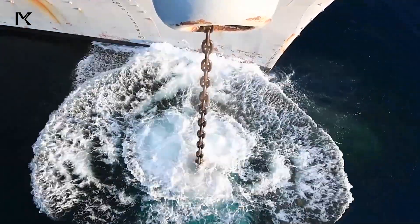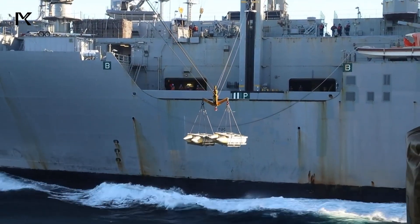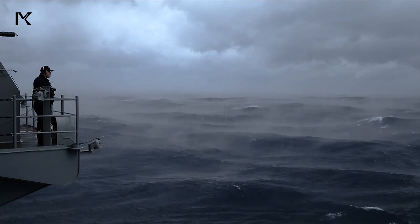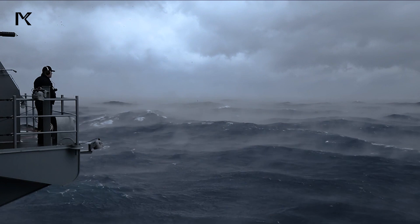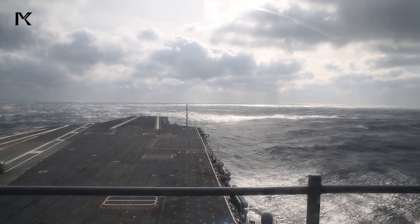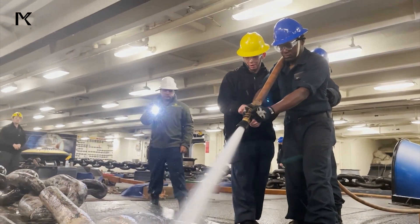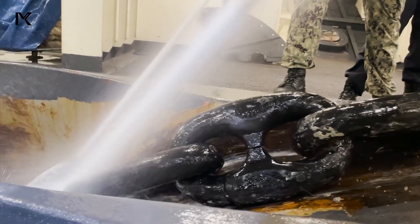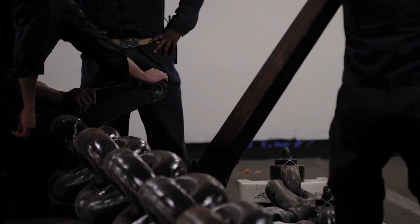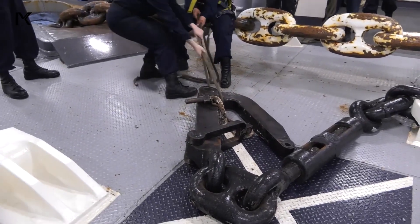Operating the anchor of an aircraft carrier is not without challenges. Harsher weather conditions, such as major storms and strong ocean currents, can complicate the anchoring and retrieval process. Additionally, the anchor and its chain require regular maintenance to prevent corrosion and mechanical damage. This maintenance includes visual inspections, cleaning, lubrication, and replacing worn parts. Proper maintenance ensures that the anchor is always ready for use and can function optimally when needed.